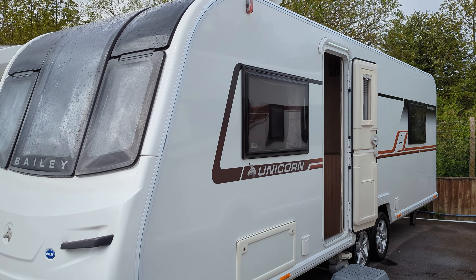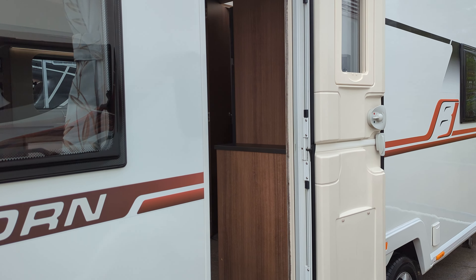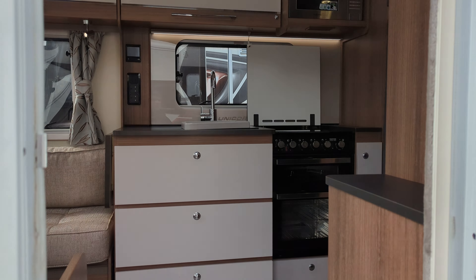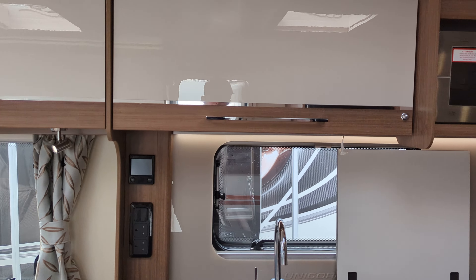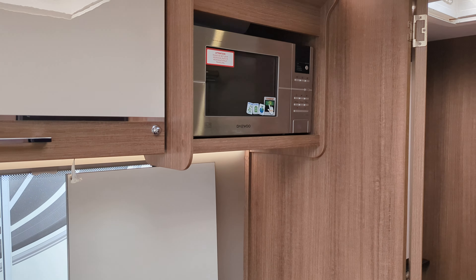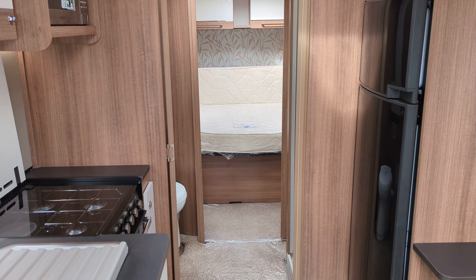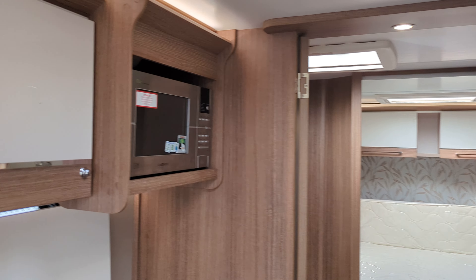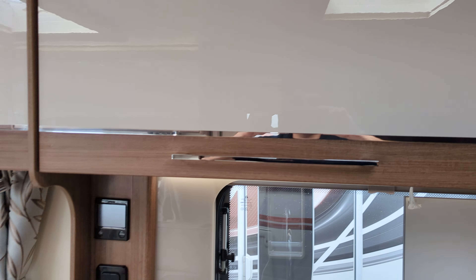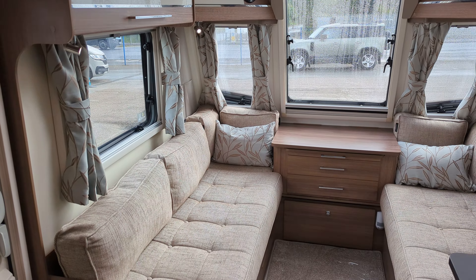Hi guys, Jason from Lowen Roads. We've got a 2018 Bailey Unicorn Pamplona here for sale. This is a beautiful four-berth with a fixed island bed. It's a great spec. If you're interested in this or any of the others you see in the channel, hop over to our website lowenroads.co.uk where you'll find full details and information on how to purchase them. So back to this 2018 Bailey Unicorn Pamplona.